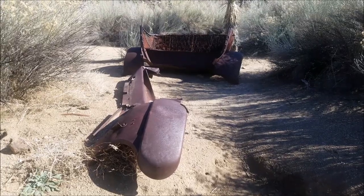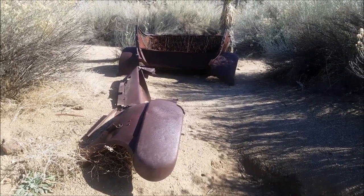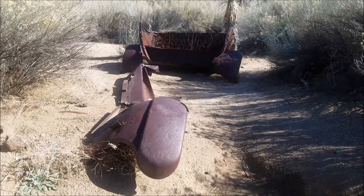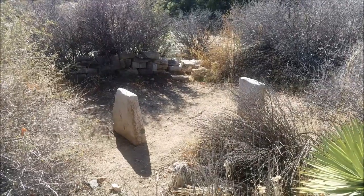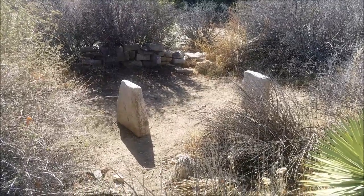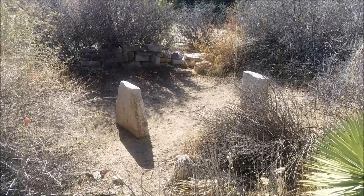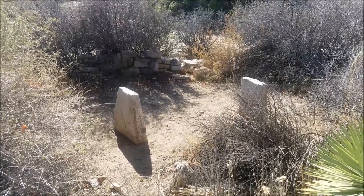We find another ruin of a car — just the right side and the rear seat, amazing. Just off to the side by Wall Street Mills there's something with a nice little fence around it and two standing stones. Maybe the stones are headstones — the mystery deepens.